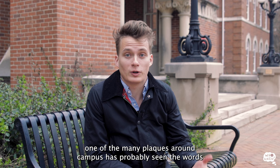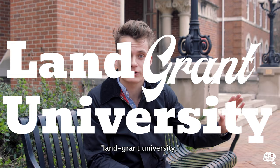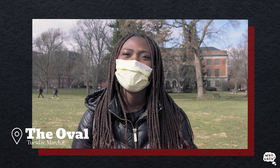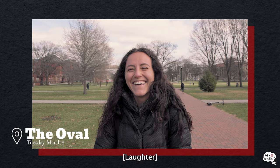Anyone that's been at Ohio State long enough to have read one of the many plaques around campus has probably seen the words 'land-grant university.' And yet, like me, had absolutely no idea what that actually meant. Can you explain to me what a land-grant university is?